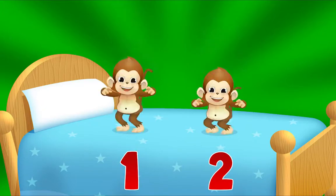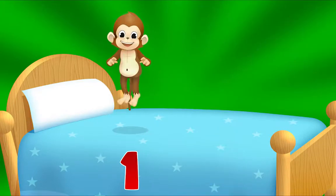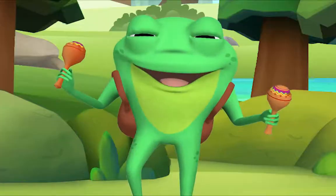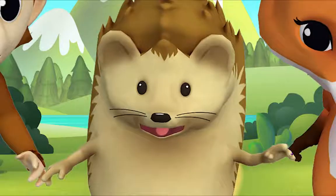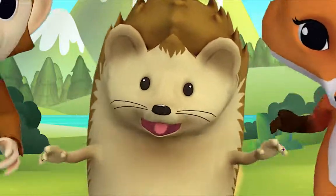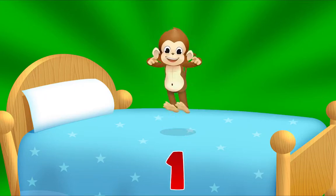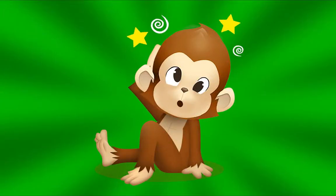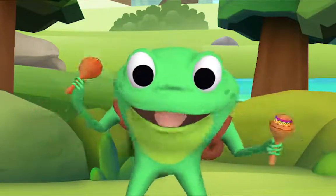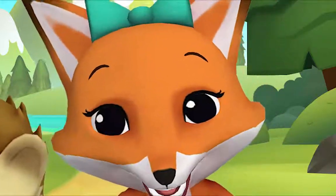Two little monkeys jumping on the bed. One fell off and bumped its head. Mama called the doctor and the doctor said, 'No more monkeys jumping on the bed.' How many are left? One! One little monkey jumping on the bed. It fell off and bumped its head. Mama called the doctor and the doctor said, 'No more monkeys jumping on the bed.'